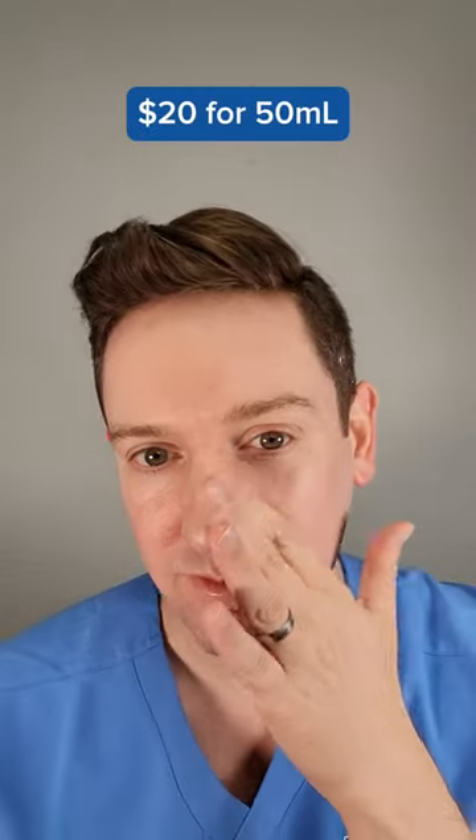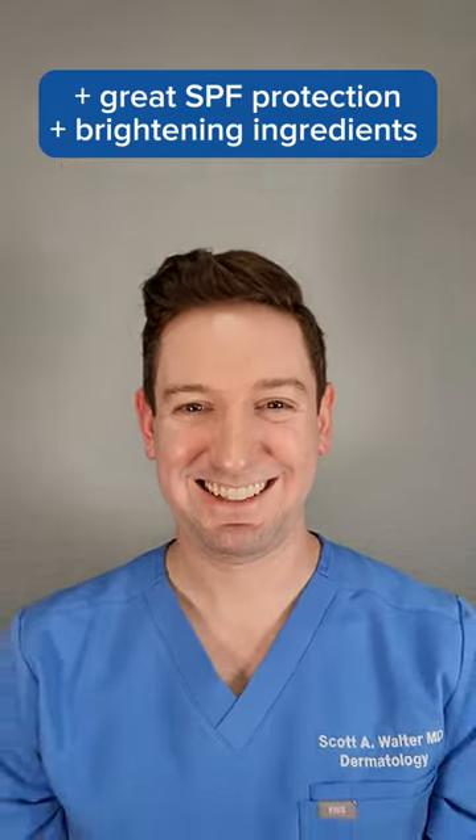At $20 for 50ml, it's similar in price to my other Korean favorites. So yes, this is worth the hype. If you want something that will help you protect your skin and brighten at the same time, you can't beat this formula. Find it on Amazon or Stylevana.